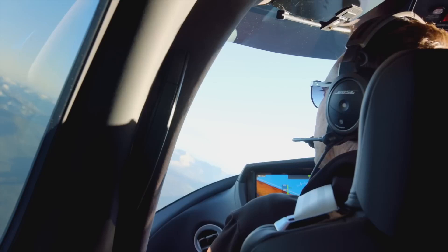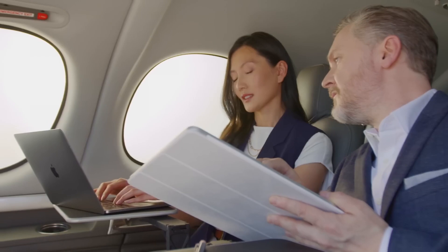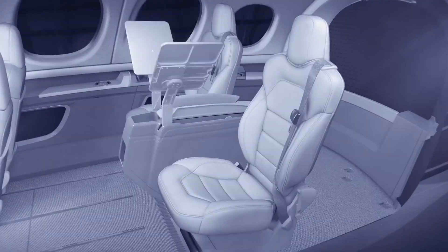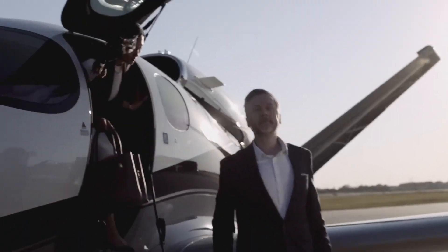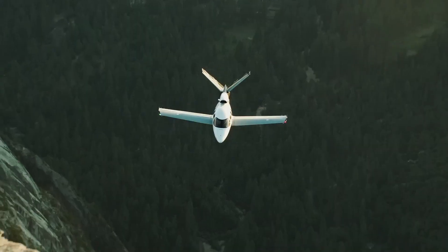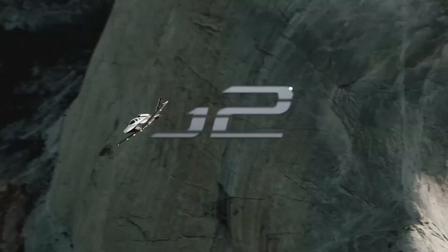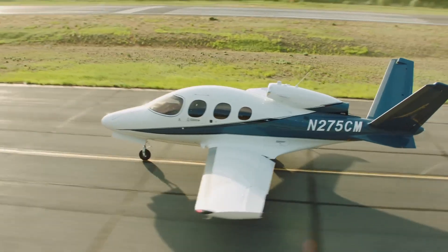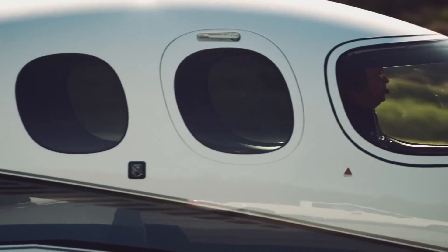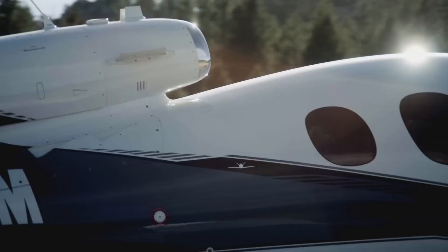Its single-engine design contributes to fuel efficiency and reduces operating costs. With a range of over 1,200 nautical miles, it can handle cross-country flights with ease. From its intuitive cockpit to its luxurious cabin, the Cirrus Vision Jet reimagines the private jet experience. It's a testament to the power of innovation and the pursuit of making personal flight more convenient, proving that miniaturization doesn't mean compromising on features or performance.